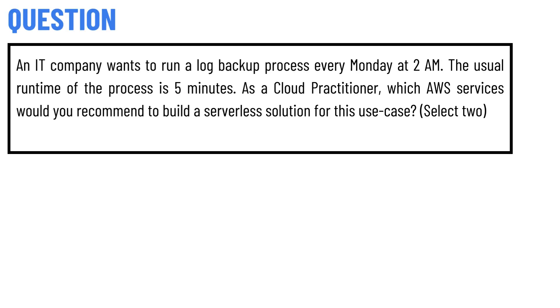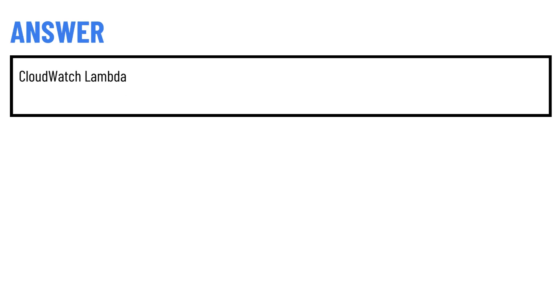Today's question is: an IoT company wants to run a log backup process every Monday at 2 AM. The usual runtime of the process is five minutes. As a Cloud Practitioner, which AWS services would you recommend to build a serverless solution for this use case? Select two correct answers.